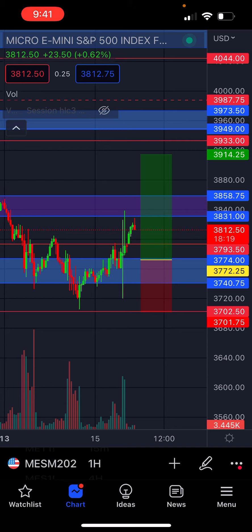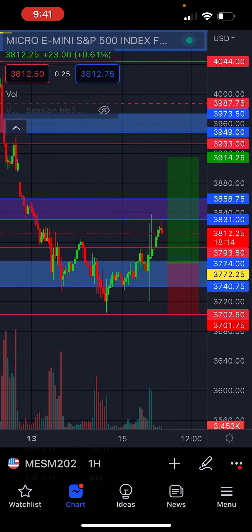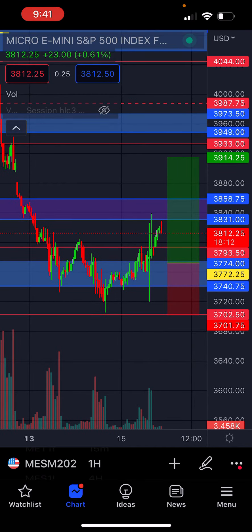I'm at four losses in a row right now, so I have not been doing super well as of late.